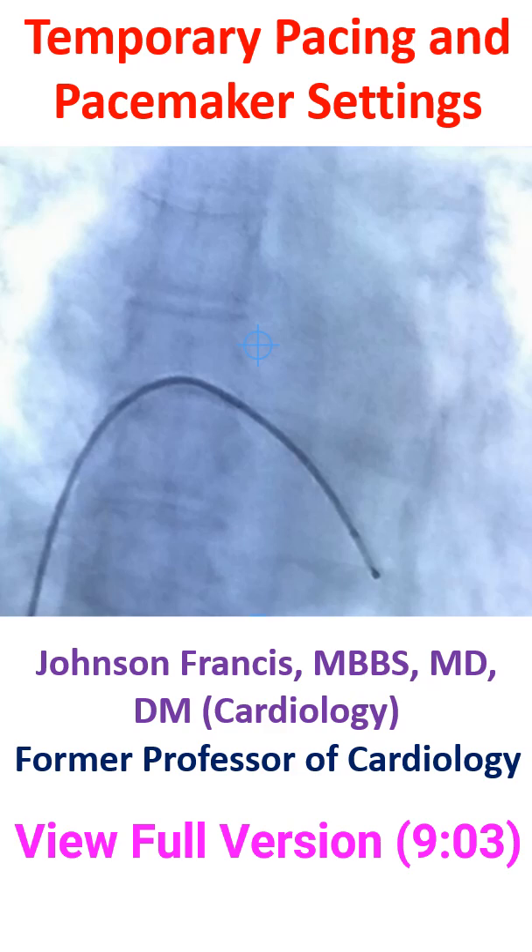Other reasons for temporary pacing are pacing to overdrive a tachycardia like ventricular tachycardia, and pacing at a fast rate to stabilize an aortic valvuloplasty balloon during balloon valvuloplasty. Temporary pacing is also done prior to permanent pacing to provide bradycardia support during the procedure.